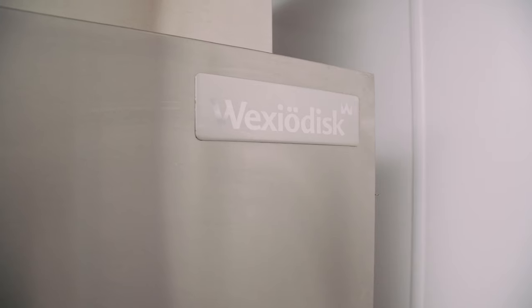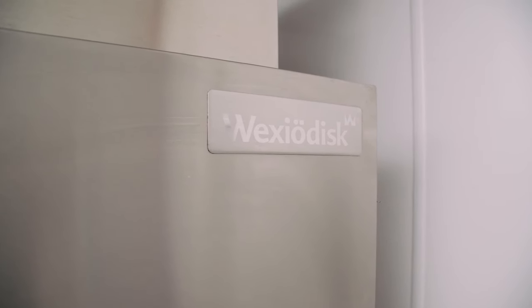The decision was made to go with VexioDisc again for a number of reasons — mostly providing value for money and a reliable machine.